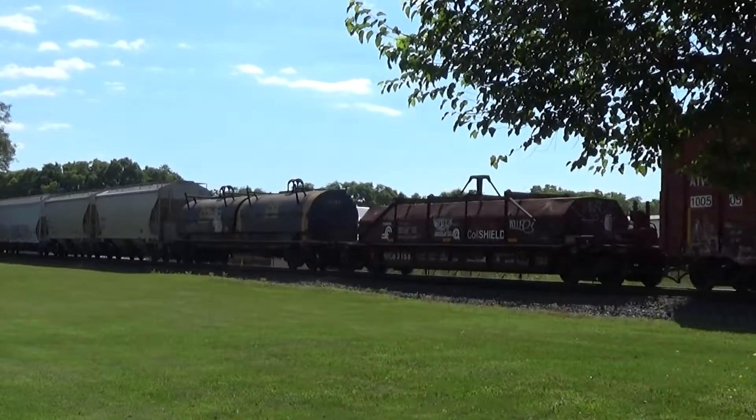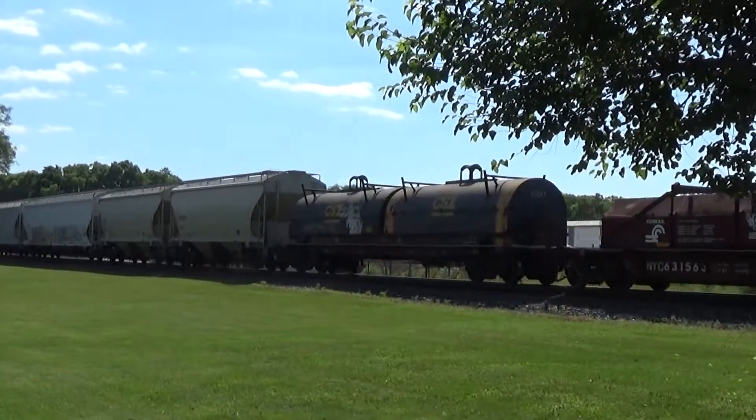Man, it's got a bunch of mixed freight on the end of this baby.